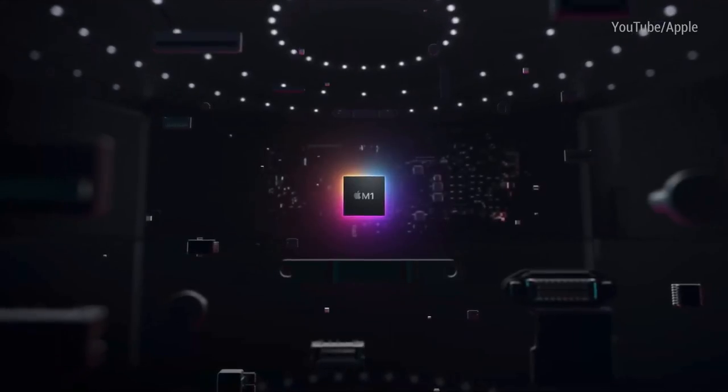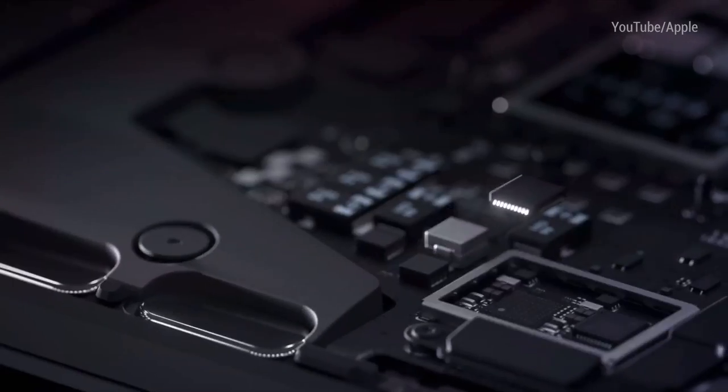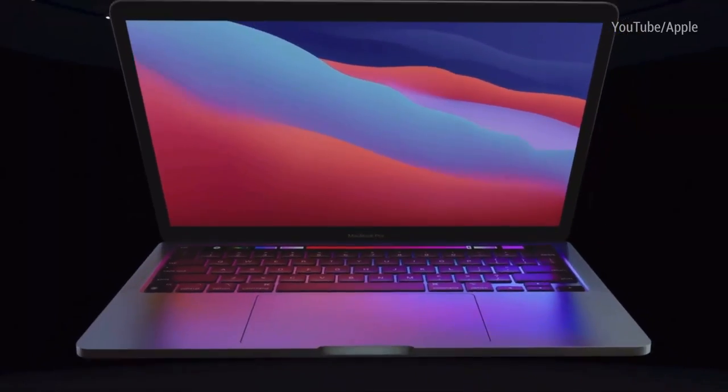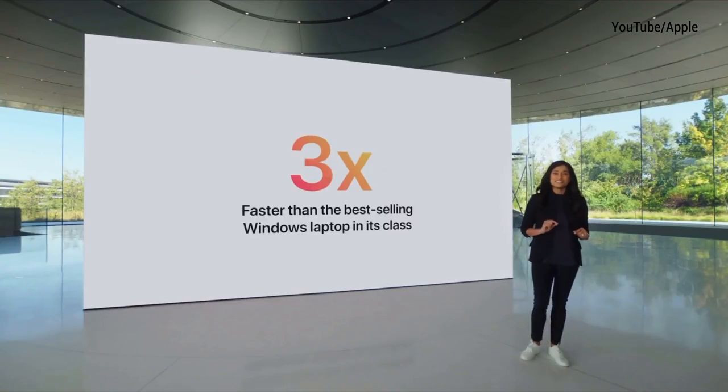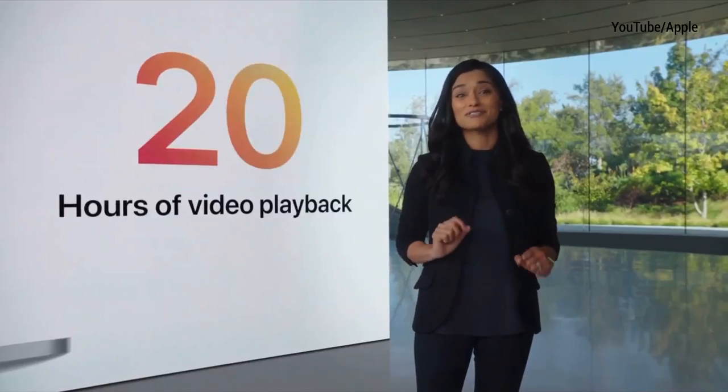Finally, the third announcement: the 13-inch MacBook Pro. It brings up to 2.8 times faster performance and 5 times faster graphics, and is up to 3 times faster than the best-selling Windows laptop in its class. Machine learning is up to 11 times faster than the previous generation. It comes with a fan for active cooling, which should help with sustained high performance. Battery life is excellent — up to 17 hours of wireless web browsing and up to 20 hours of video playback, which is 10 hours more than the previous model and the longest battery life ever in a Mac. It also comes with the touch bar, improved studio-quality mics, and 500 nits of peak display brightness.